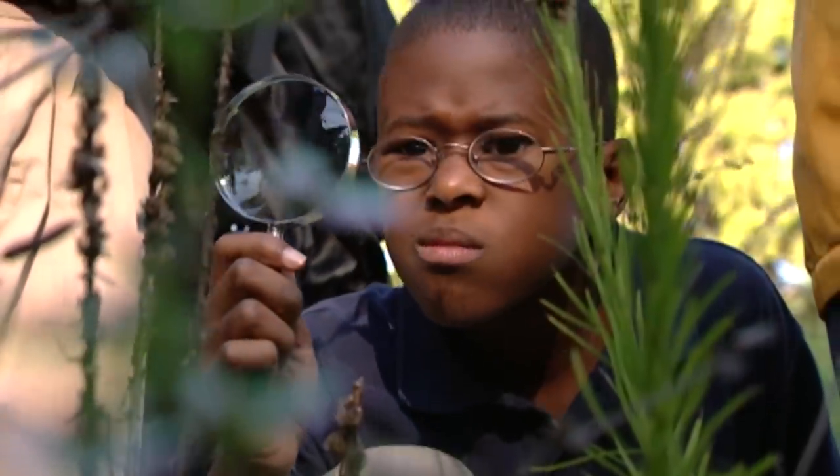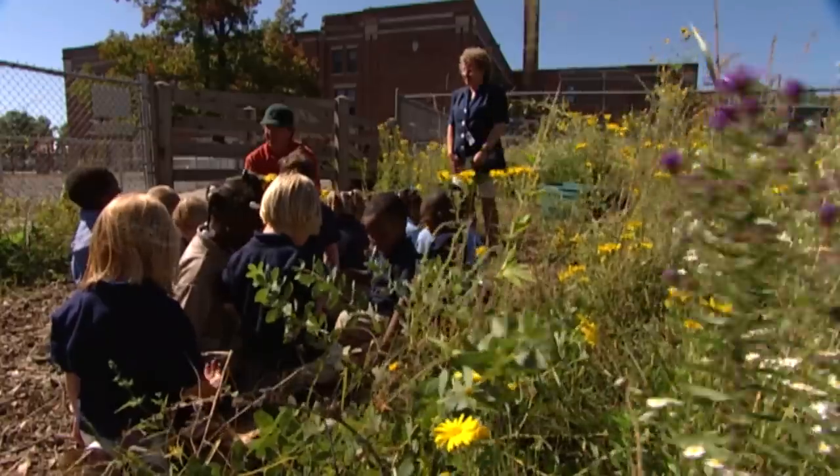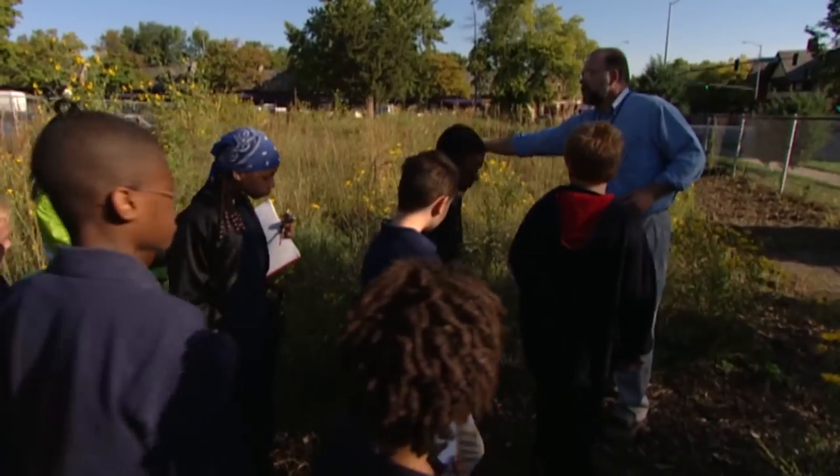Student books, teacher guides, and training workshops are available for free to Missouri educators. Learn more about the Discover Nature Schools program on our website.